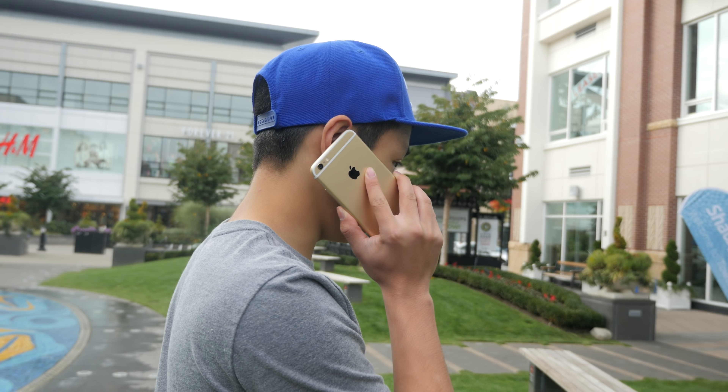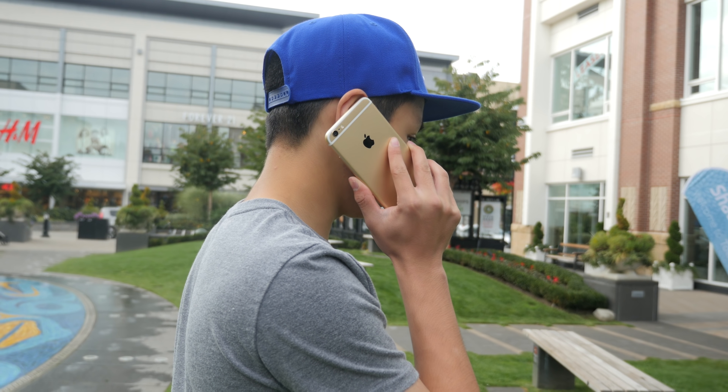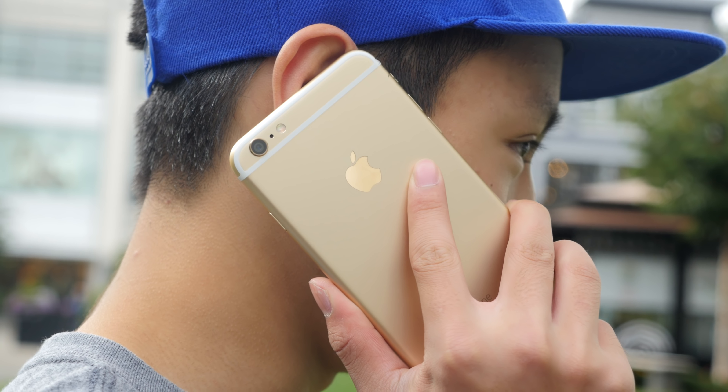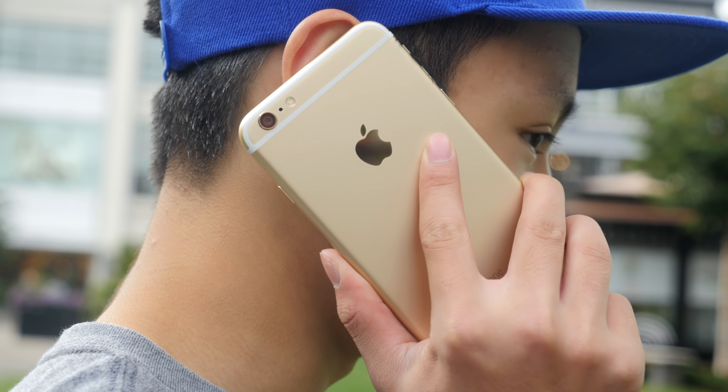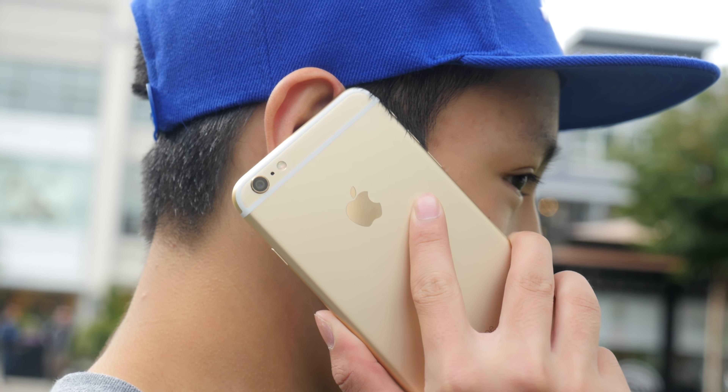In my case the iPhone 6 Plus — at least for making calls and using in general — does seem quite awkward as it is just far too large. But I have come to love using the device when I'm not out and about, mainly for media consumption and the way you're able to read articles and text on such a large display.